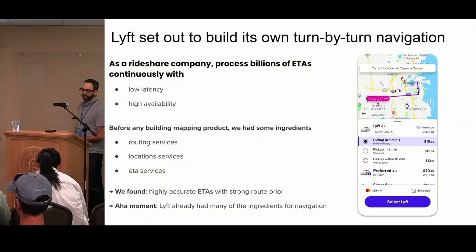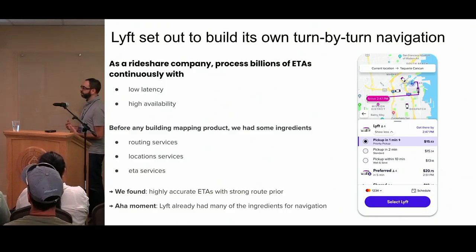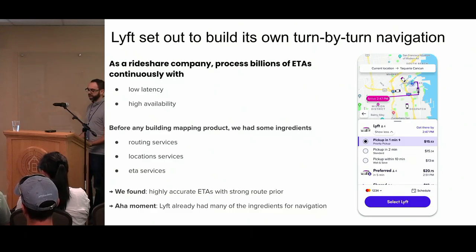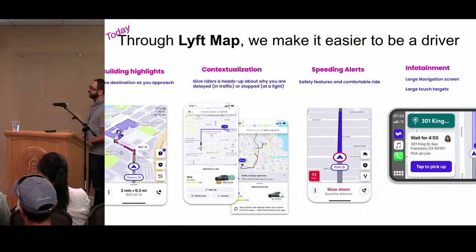We found that you could have really accurate ETAs if you had a strong route prior — if you knew the route up front that a driver was going to take, you can have a really accurate ETA. So we noticed that we have a lot of the ingredients to build a navigation app, and we thought maybe we can do more if we actually brought navigation in-house. And so that's exactly what we did. Today through Lyft Map, we make it easier to be a driver than ever.